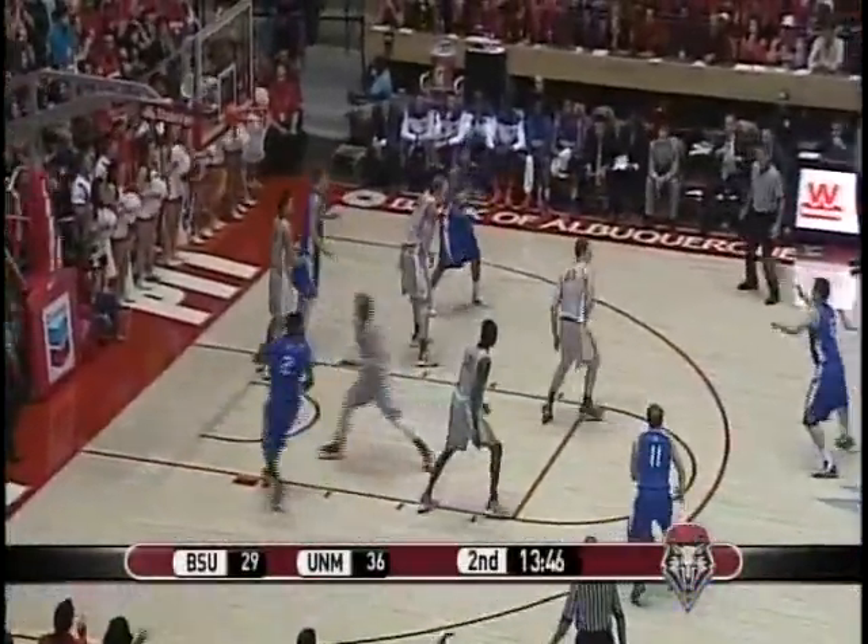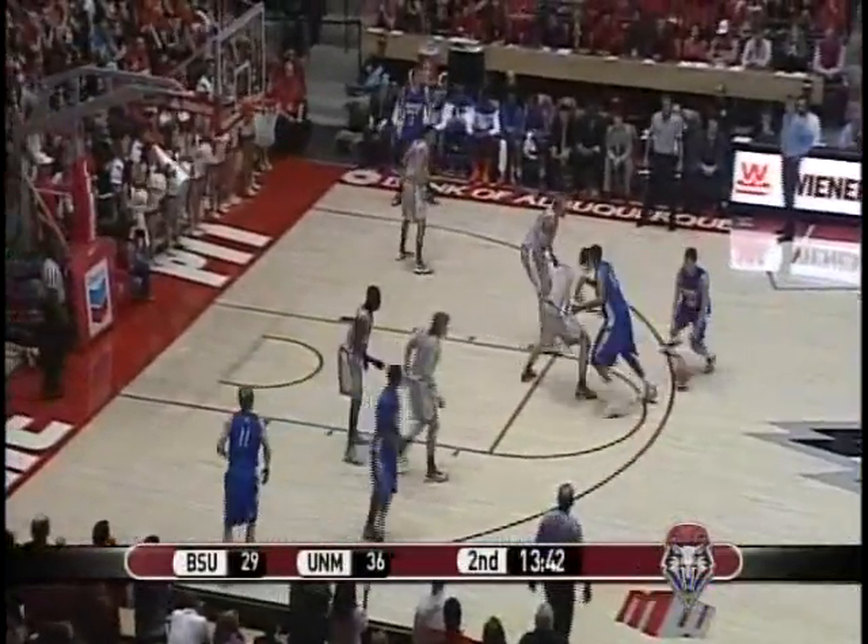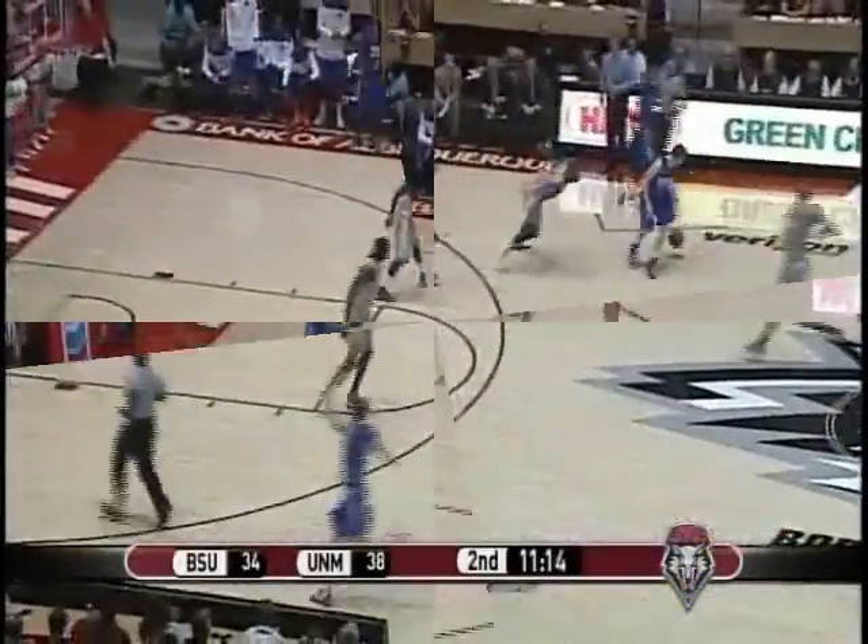Cameron Bairstow with 11, he is in double figures — the crowd back on its feet. Double figure game number 7, ninth in the career of Cameron Bairstow. More importantly, it's 36-29 New Mexico with 13:40 to play against Boise State.